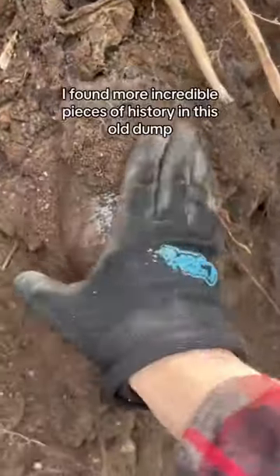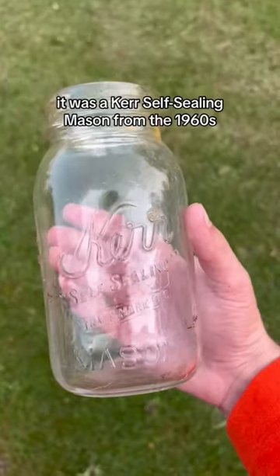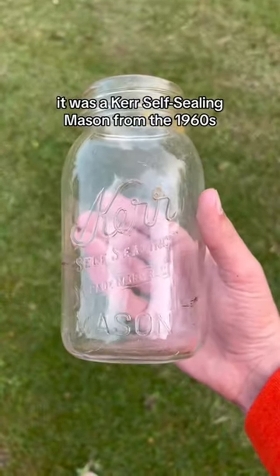I found more incredible pieces of history in this old dump. Come with me while I look for them. This jar cleaned up really well — it was a Kerr self-sealing mason from the 1960s.